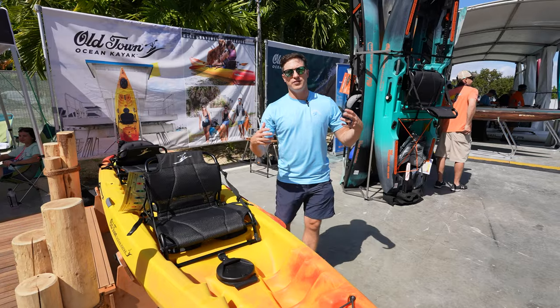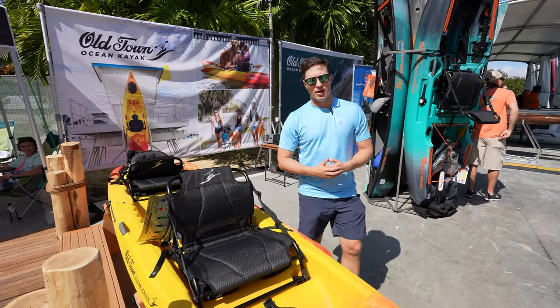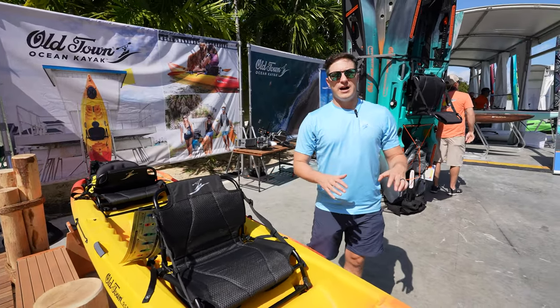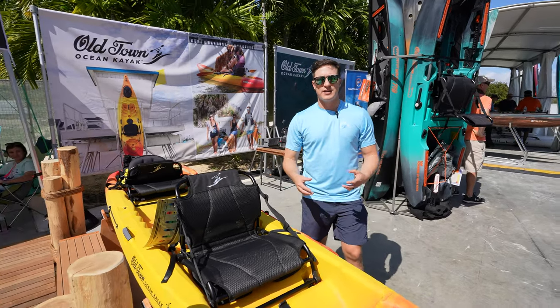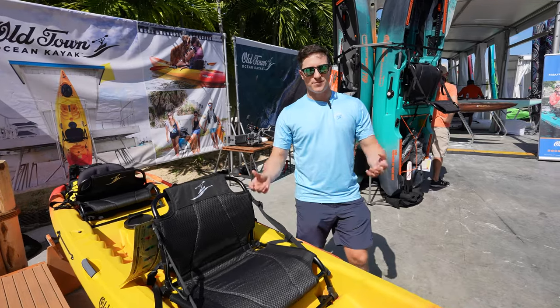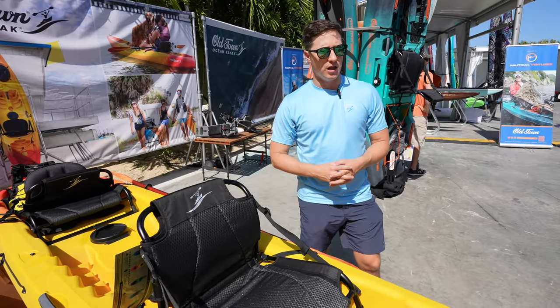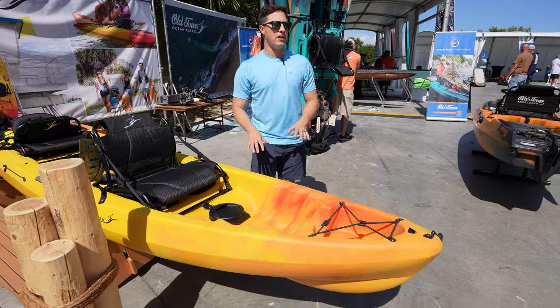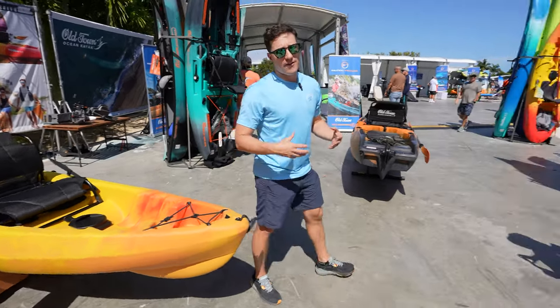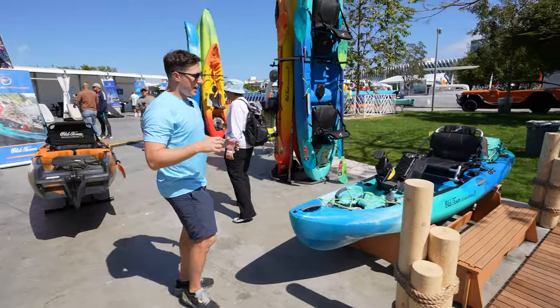The Malibu 2XL comfortably accommodates three people, one being a small child or a pet. The Malibu 2 has a usable capacity of around 375 pounds — still very generous to bring along two adults plus a small child or pet. Those are the updates to the Malibu 2 and 2XL.